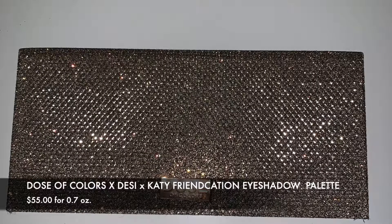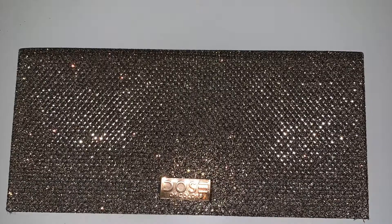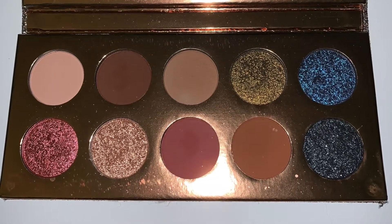Another item — and this is a no-brainer — is the Dose of Colors Francation palette. If you haven't gotten it, you need to pick it up. The eyeshadows and colors are amazing and you can create so many looks with it. I'm actually wearing it today. It's also great for beginners since they can try a little color or do a basic everyday look. I've been using this non-stop and I have nothing but good things to say about it.